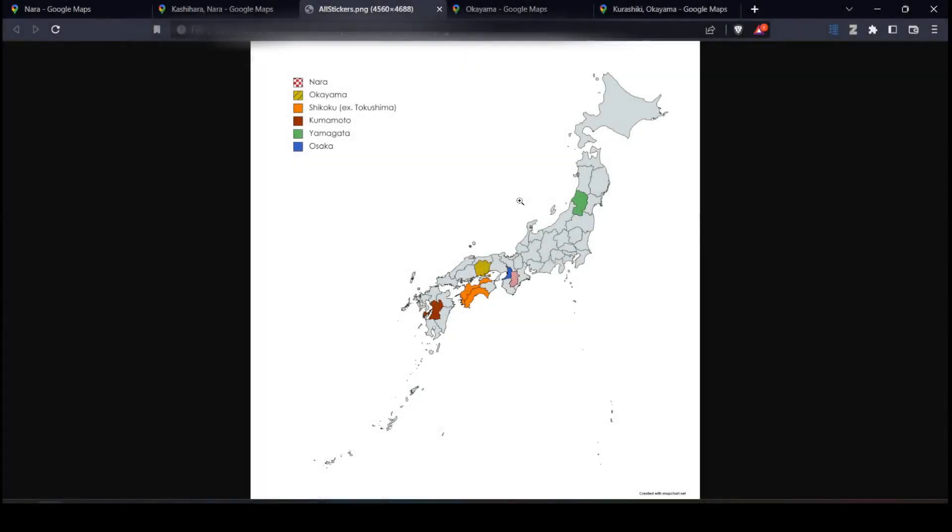Hi everyone! Today we have a very short video going over six prefecture or region-specific stickers you can see in Japan. The list of all potential sticker metas is really rather long, so I tried to narrow it down to a handful that are both easily identifiable and consistent.